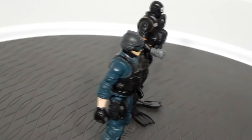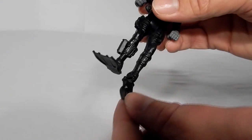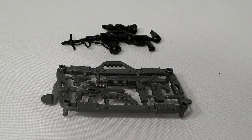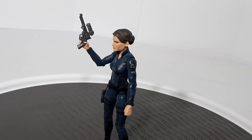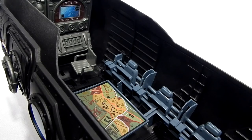The set comes with two figures, which as usual are not of much use to most collectors. However, the diver that comes with this set has extra ankle articulation allowing his feet to pivot up and down to simulate swimming. Included for these figures are the usual oversized weapons that we here at Action Toy Spotlight use for our 6-inch scale figures, and a table with a tactical map that's best used with the jump seats folded up.